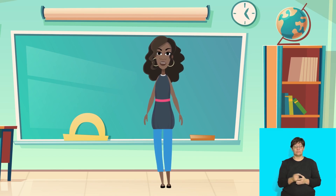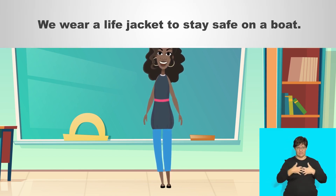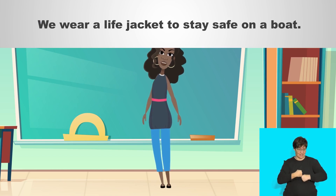You all know that it's important to stay safe. Who knows what we wear on a boat to stay safe? That's right. We wear a life jacket to stay safe on a boat.